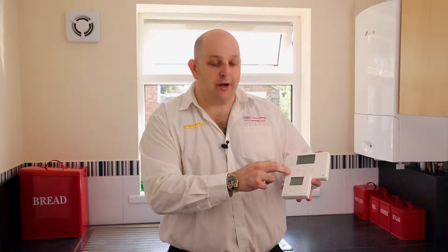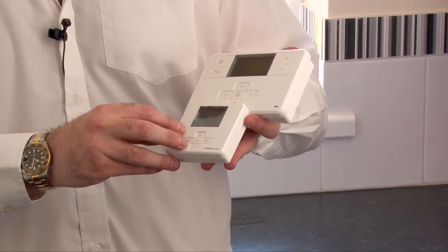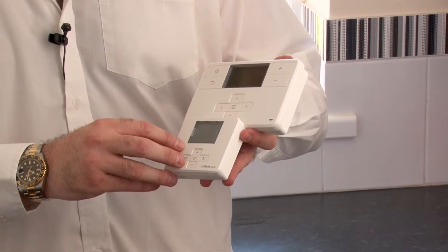So essentially you've got the programmer, as most people would have, the thermostat that you would normally have to control the heating as one temperature control, and then you can use your smartphone to do this remotely from the property.